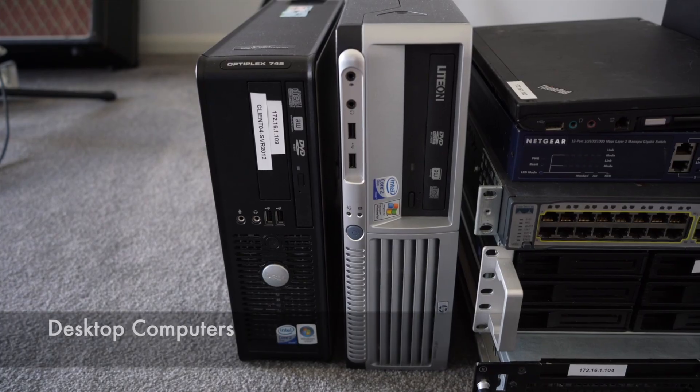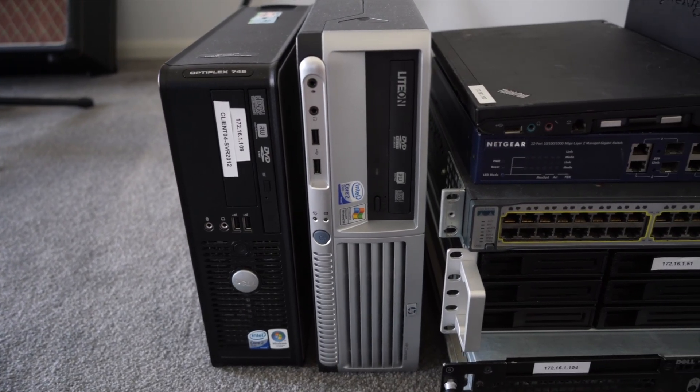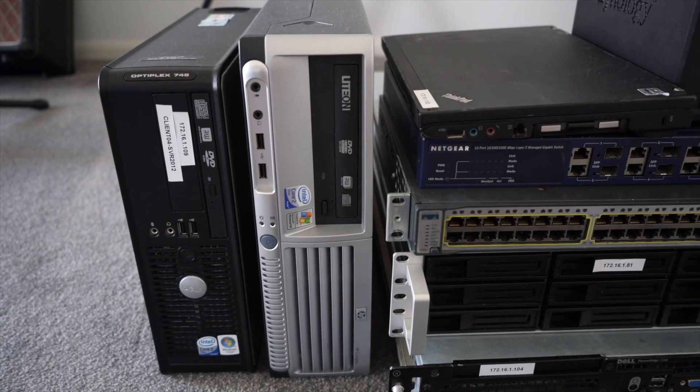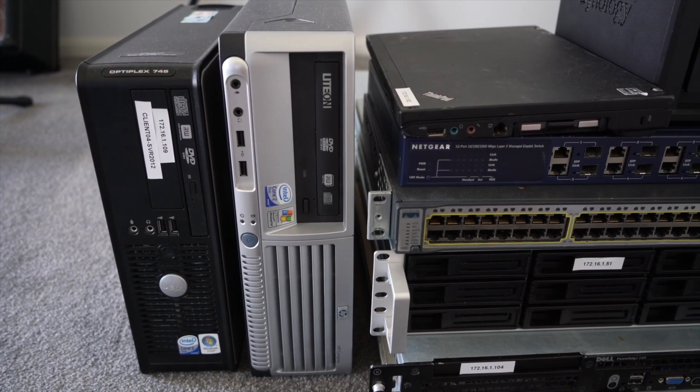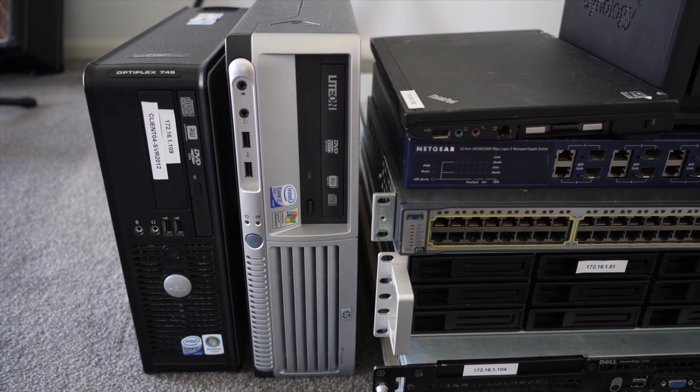I've got some old desktop computers — this is an old Dell and this is an old HP desktop. There's nothing special about them. They used to be computers that I would use years and years ago and then they were just sitting inside of a cupboard. I thought, why don't I look at repurposing those computers and using them in the lab? My general rule is: don't throw old equipment away. If you're upgrading your PC, your Mac, getting a new Wi-Fi router or a new switch, don't throw out your old equipment because you may be able to repurpose it for another purpose.